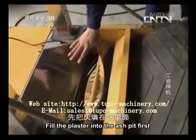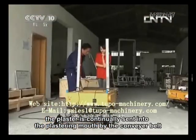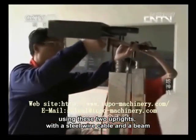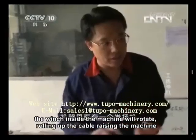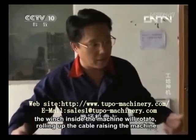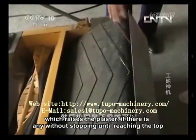Fill the plaster into the ash pit first. The plaster is continually sent into the plastering mouth by the conveyor belt. Using two uprights with a steel wire cable and a beam, the winch inside the machine rotates, rolling up the cable and raising the machine along with any plaster, without stopping until reaching the top.